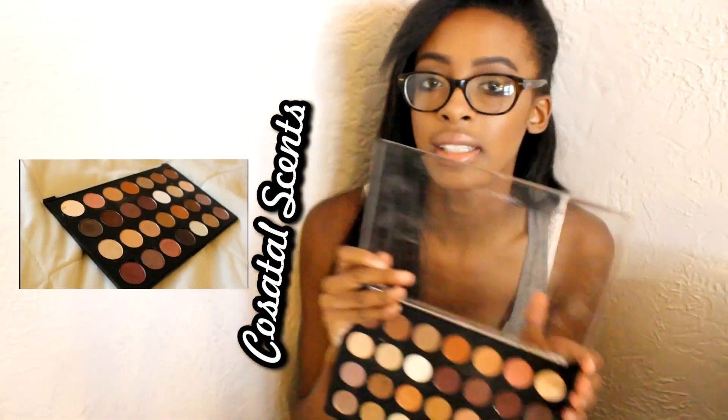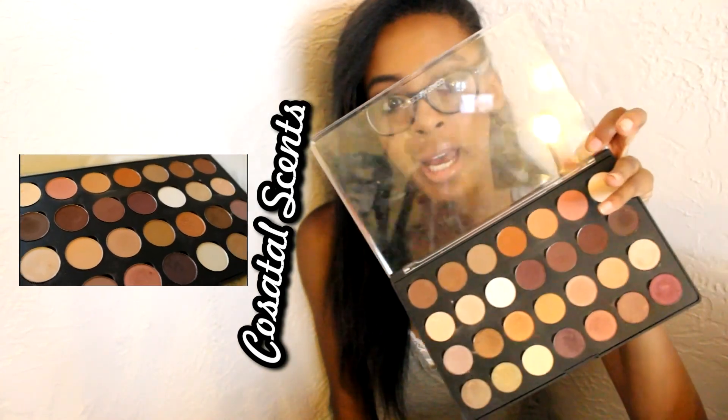Next I have my Coastal Scents palette. I did not do a haul for Coastal Scents because I just bought all of these shadows — I bought the palette and then I bought four concealers and a concealer palette. I have 28 shades in here. I can do an entire video if you guys want to see something like that. I have a bunch of mattes and shimmery colors and they're also pigmented and they're really pretty. If you check out my last two makeup tutorials, I did use some shadows from this palette — I'll leave them linked down below.